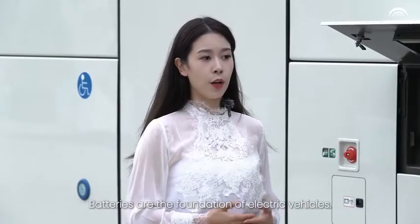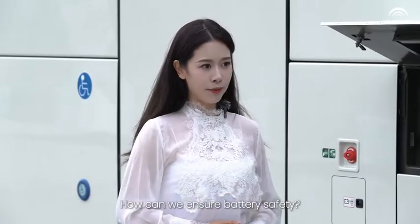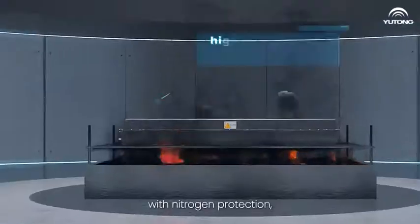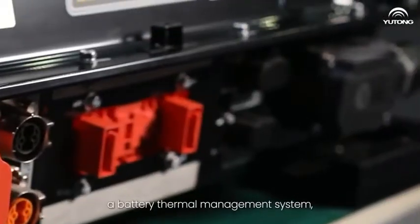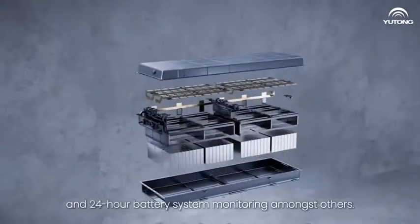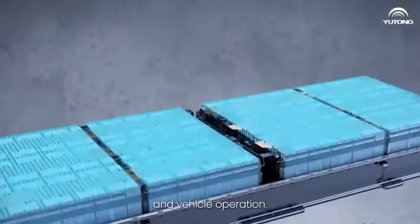Batteries are the foundation of electric vehicles. How can we ensure battery safety? The battery of the T14E has been equipped with nitrogen protection, a high-temperature and fireproof structure, a battery thermal management system, and 24-hour battery system monitoring, among others. These safety features ensure the safety of the battery and vehicle operation.